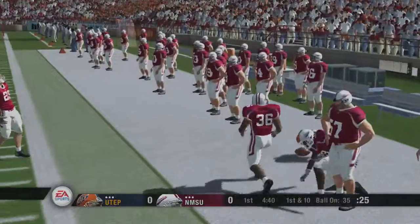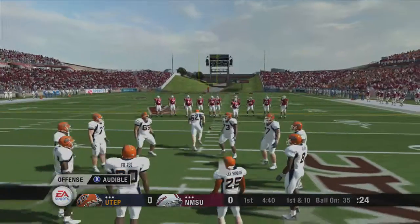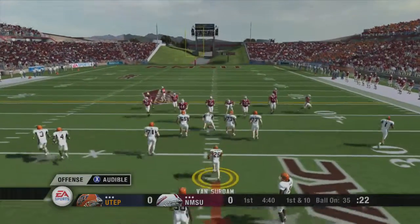Number 25 on the carry, 13-yard gain on the play. First and ten, ball on the 35-yard line.